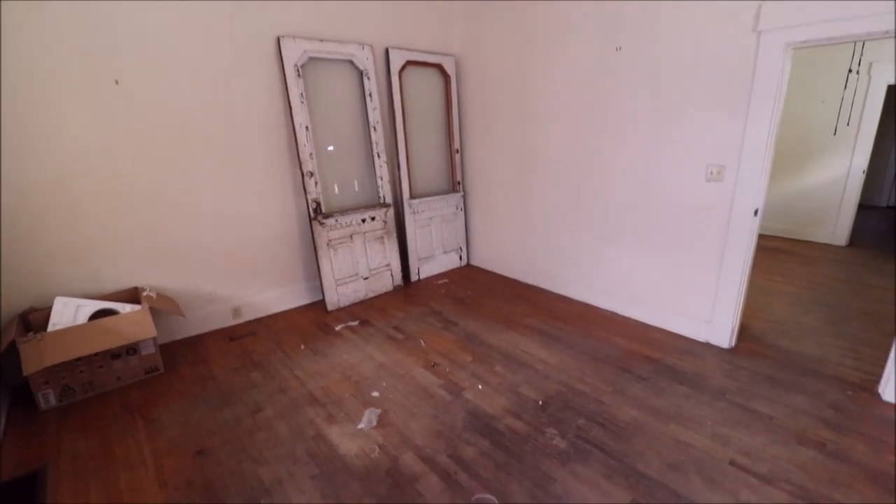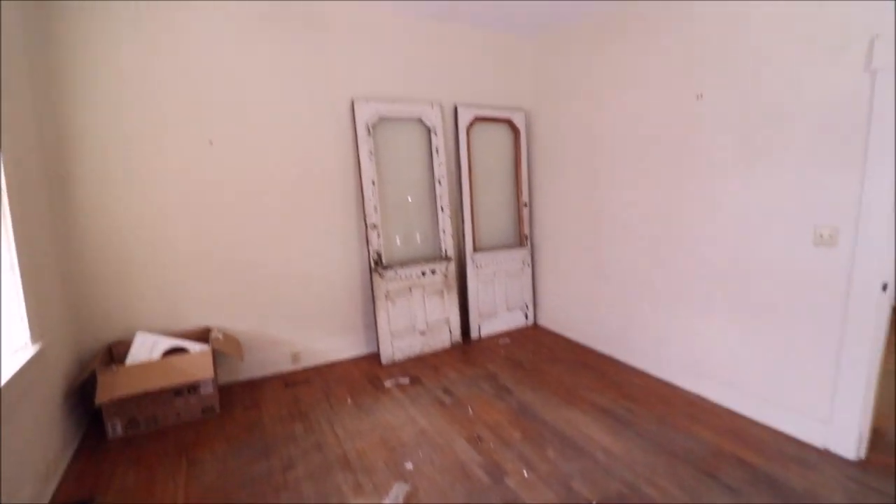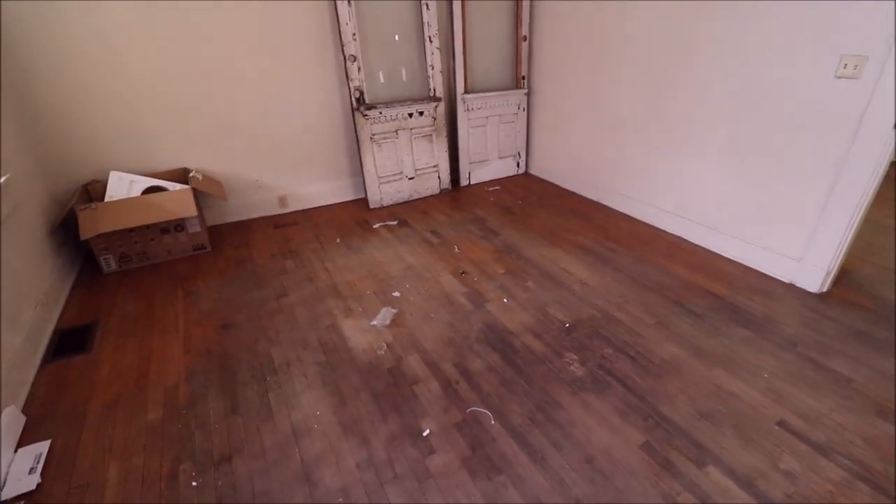Welcome to 1623 East 5th Street. As you enter the home, this is the living area. Notice the 12-foot ceilings and the original hardwood floors.